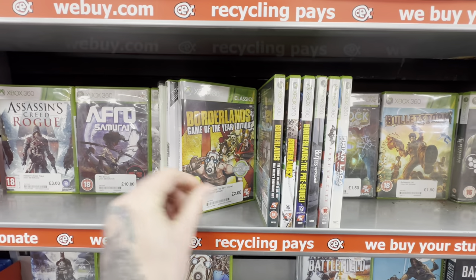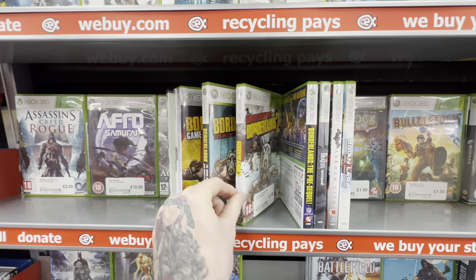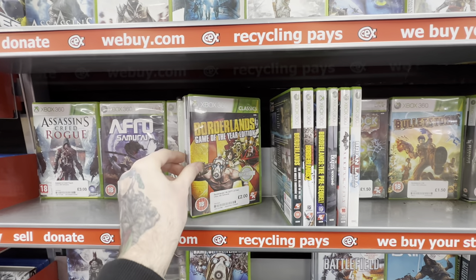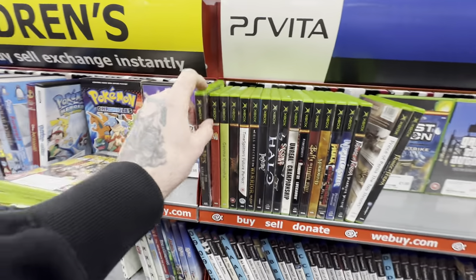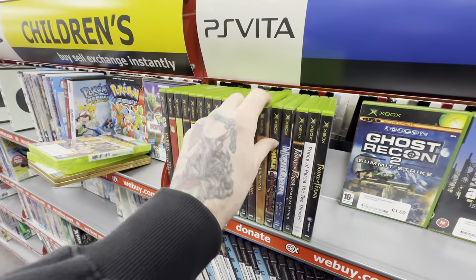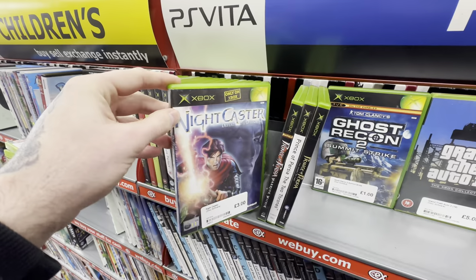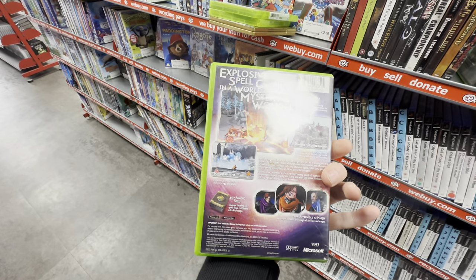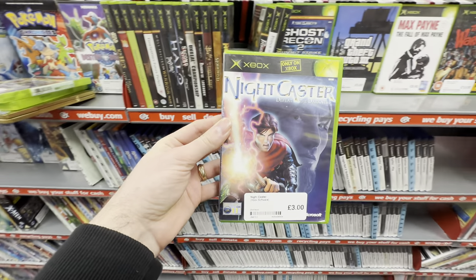Another thing to look for in the Xbox 360 sections is complete versions of games. Here we have Borderlands and the Borderlands add-ons on separate discs — the completionist in me really wants to pick up all of these discs, but honestly why not just pick up Borderlands Game of the Year Edition. I've been collecting for the OG Xbox for years for two simple reasons — it has an amazing catalogue of games and it's dirt cheap. Yet it still amazes me that I find games I've never seen before, such as Nightcaster — never heard of it, but it's an exclusive game to the OG Xbox, and for three quid I'm going to grab it. Could be a hidden gem.